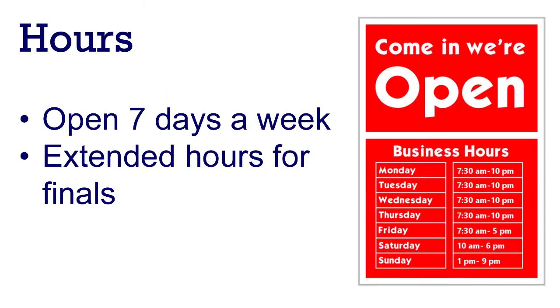Our library hours: we're open seven days a week. During finals we stay open late and provide free coffee and snacks.